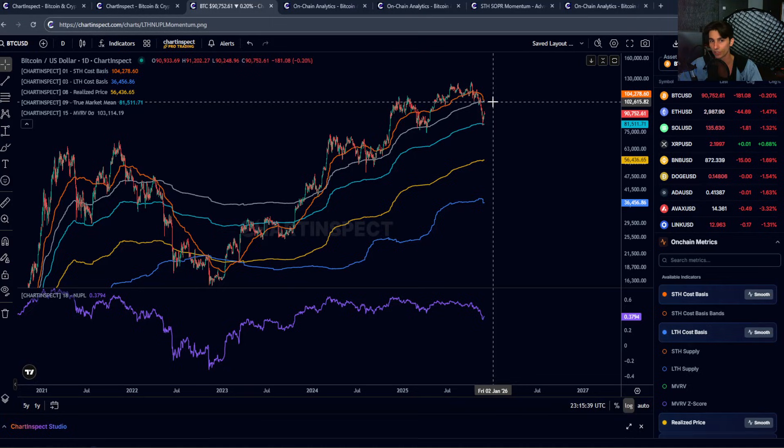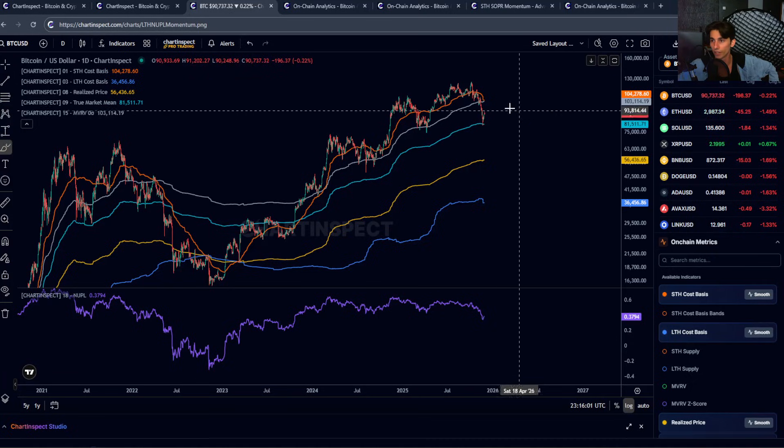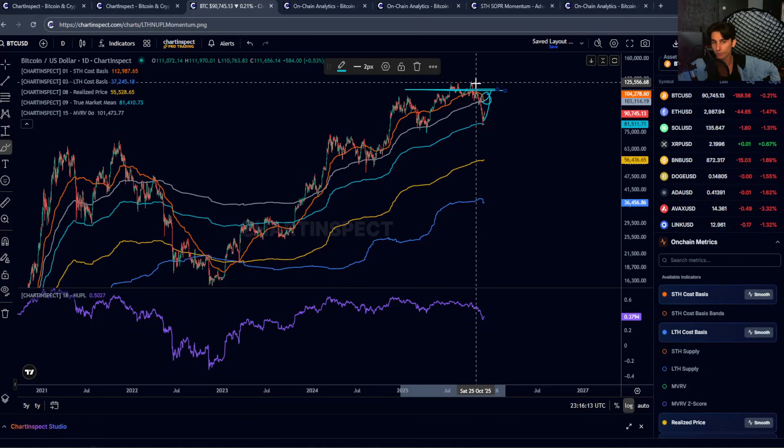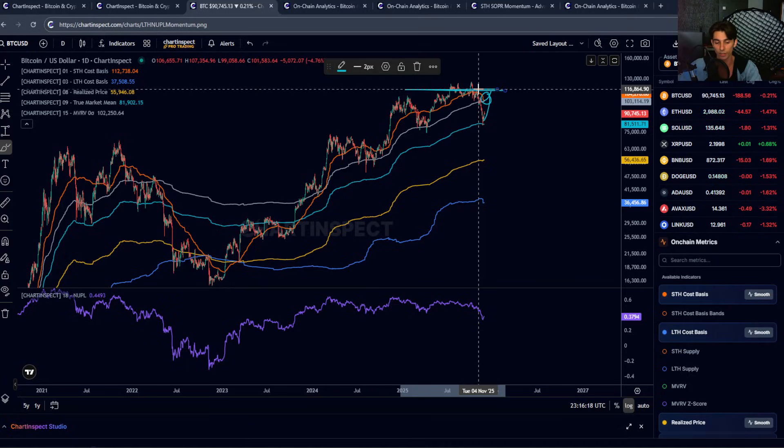I wouldn't be surprised if we saw a push towards that $103K level — relief rallies can be sharp, but I also wouldn't be surprised to see a rejection at that level. The bull case, although the likelihood is diminishing at this point, would require us to break back above the MVRV mean and short-term holder cost basis, and then see a conviction rally above the previous support levels and previous all-time high around $115K. If we break above $115K, that could potentially be a line in the sand to look for.